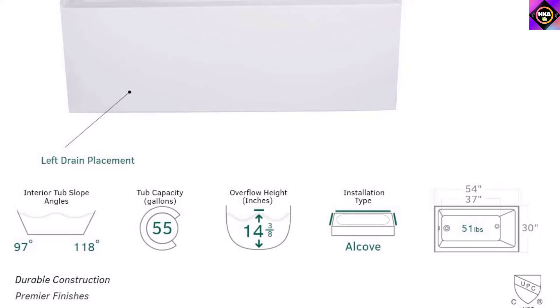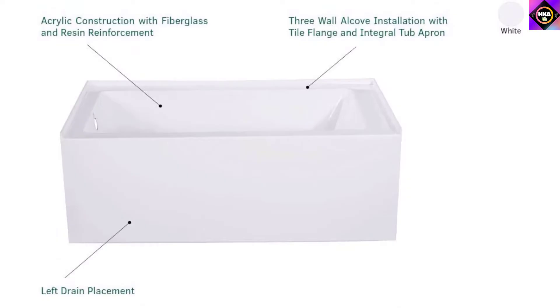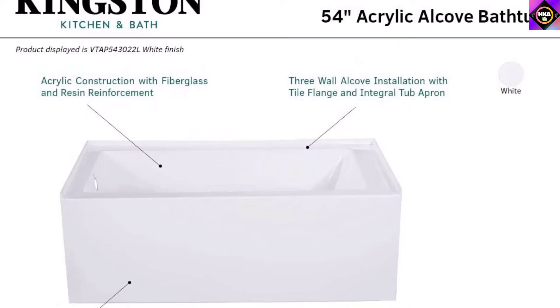As reported by most customers, the finish of the unit could have been much better. And people taller than 74 inches might find it difficult to fit inside the bathtub properly, so the unit might not be the go-to for taller people.